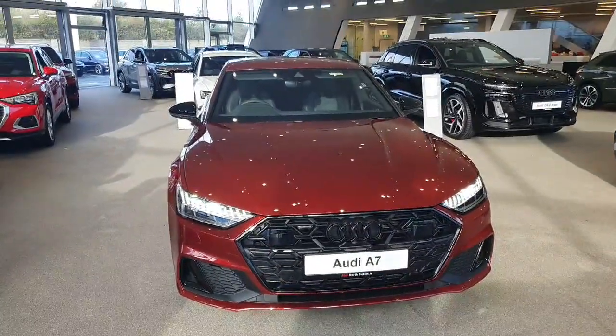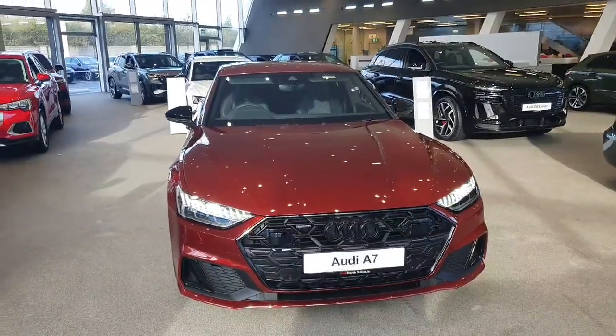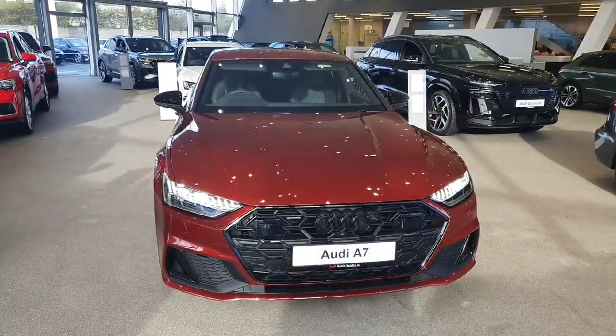Hi guys, Dara here from Audi North Duggan, showing you this A7 we have in stock. It's a hybrid and it's the competition version. It gives you around 367 brake horsepower.